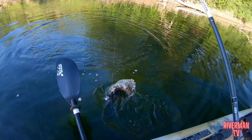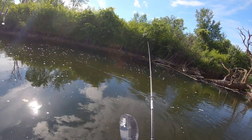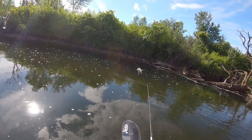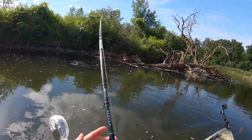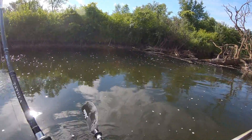Overall, for some reason topwater lures and buzzbaits especially are just big fish baits — they pull out bigger fish, and I'm not sure why. You might not get those number days, but you'll definitely have some quality days if the topwater bite is on, especially at certain times of the year. Don't be afraid to throw topwater early, especially a subsurface bait. Remember it's not 100% true topwater — it's not like a walking bait sitting on the literal surface.